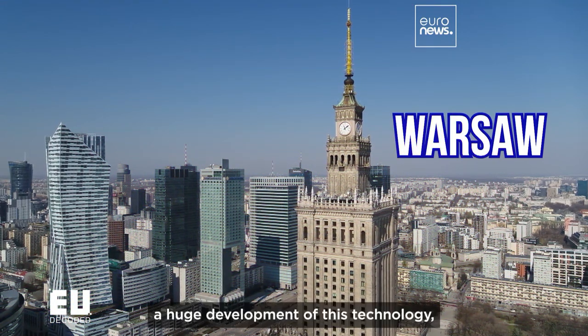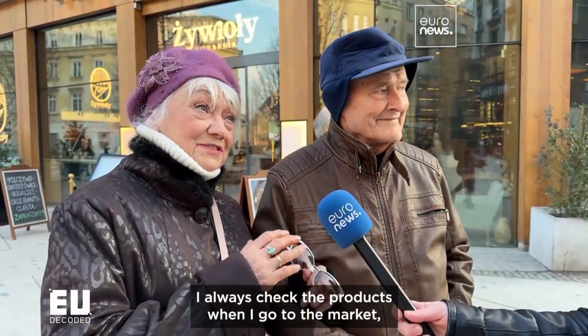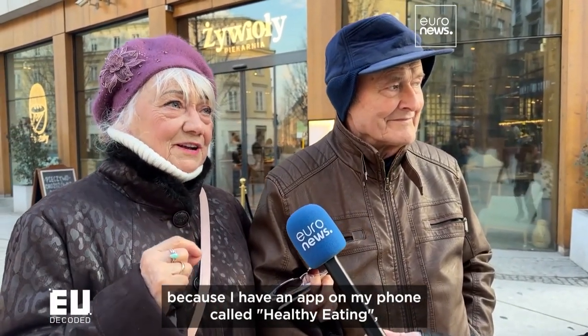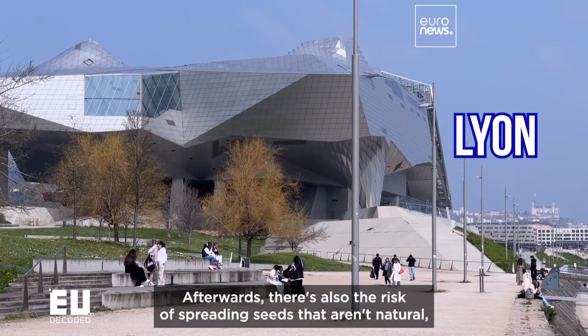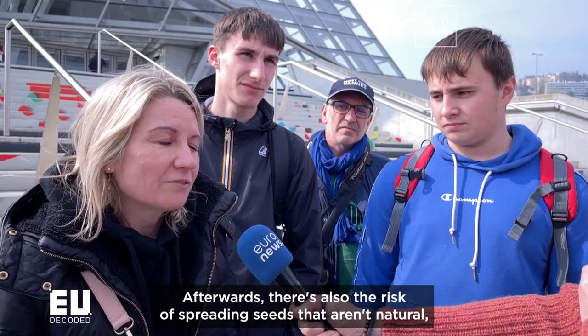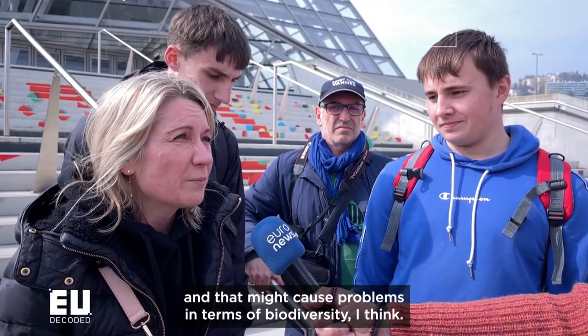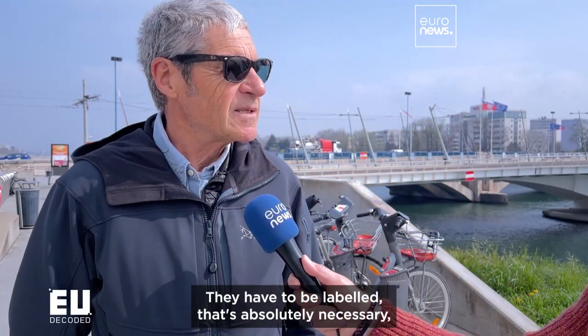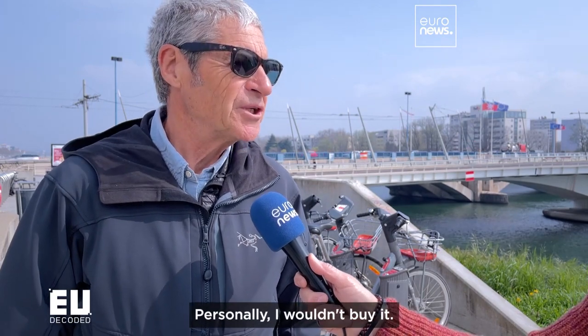"During the past few years there has been great development of technologies, and we do not control them yet. I always check myself when I go to market, or if I have an app on the phone, and on the basis of this app I choose what I buy. After all, we are also trying to disseminate seeds that are not natural, and perhaps it can cause problems in biodiversity. I think it is necessary to label them — it is absolutely necessary for the consumer to have a choice. Personally, I would not buy them."